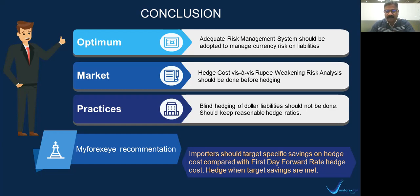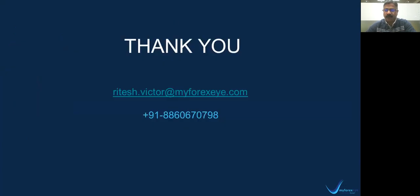That is it from my side. Thank you so much for joining. If you have any queries or questions, please feel free to email me at ritesh.victor@myforexi.com. You can also call, text, or message me at 8860607798. Thank you so much. Take care. Bye.